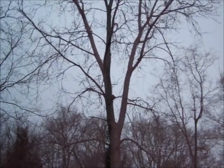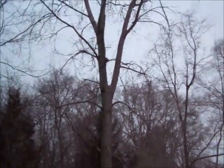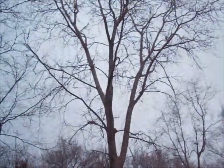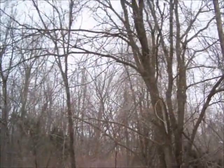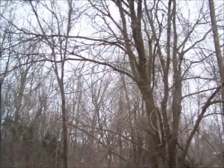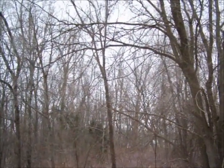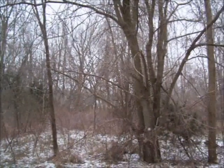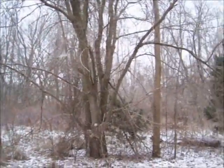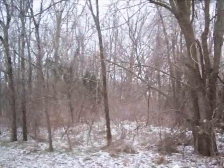I think that's a young cottonwood right there. That's pretty much what this entire woods is — black locust, cherry, cottonwood, and elm. It's a good woods for hunting mushrooms, morel mushrooms. They seem to like that.